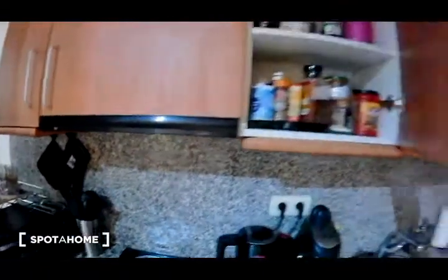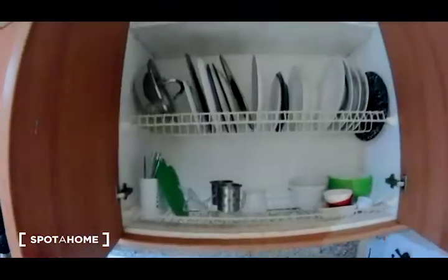As you can see, there is also a toaster and utensils, pots and pans, storage for your food, some plates, some glasses, and cups.